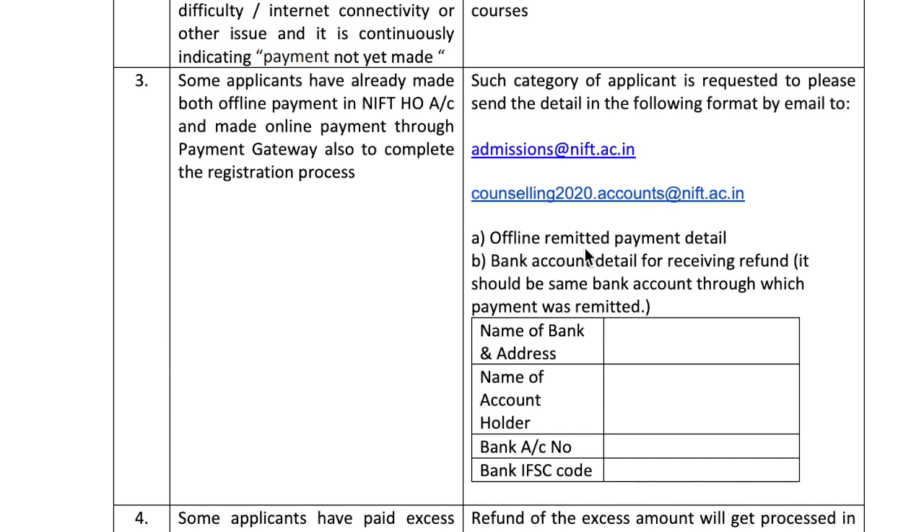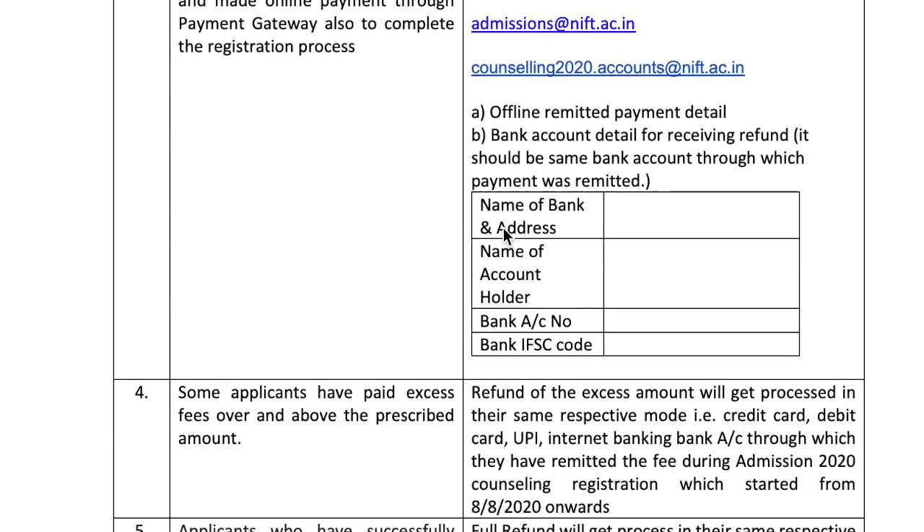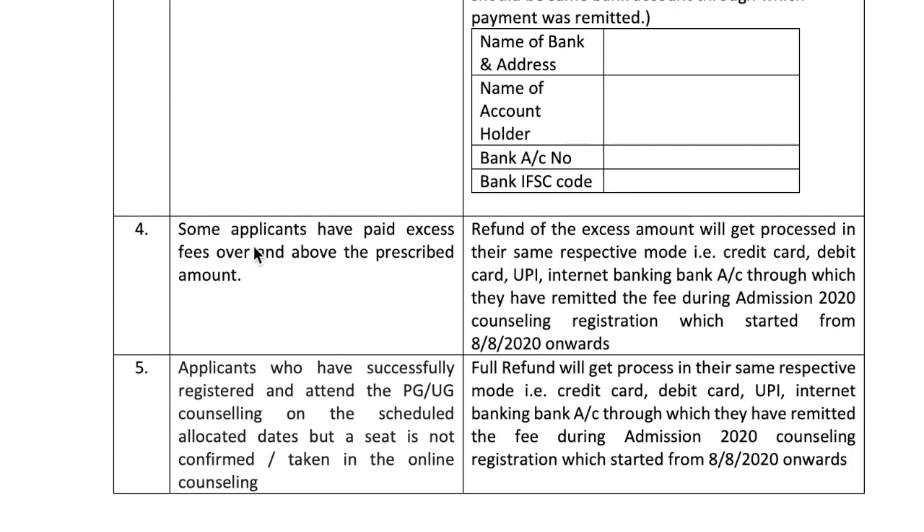Fourth case: some applicants have paid excess fee above the prescribed amount. Some people have paid more than required. Refund of the excess amount will get processed in the same respective mode — credit card, debit card, UPI, or internet banking account — through which they remitted the fee during admission 2020 counseling registration, which started from 8th August 2021.